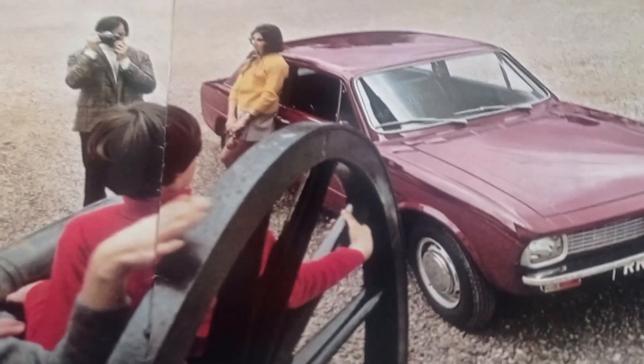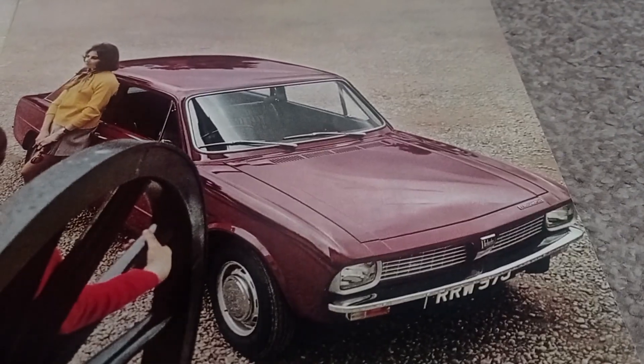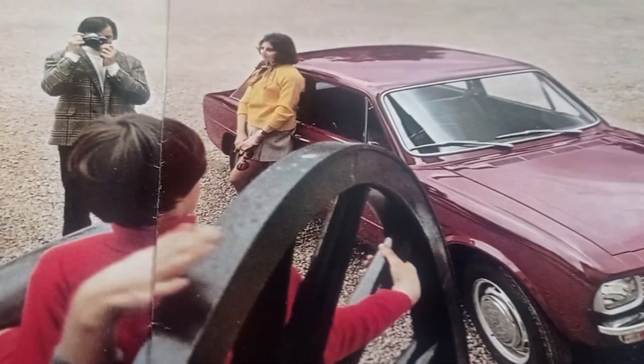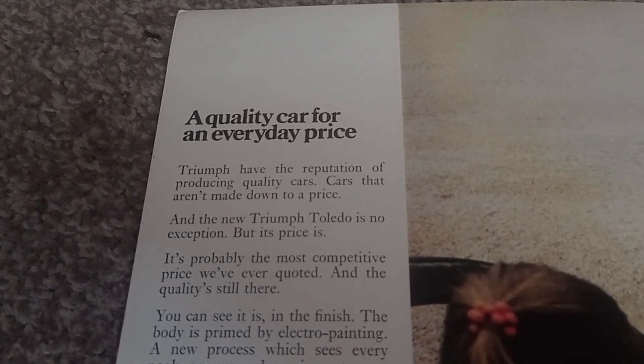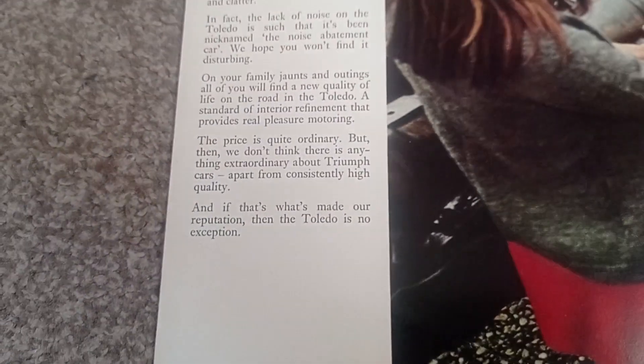The first page shows a lovely two and four door Toledo in a lovely maroon color — very nice. I've seen one of these in person, only one though — I think they're quite rare. There's some information here: Triumph have the reputation of producing quality cars, cars that aren't made down to price.